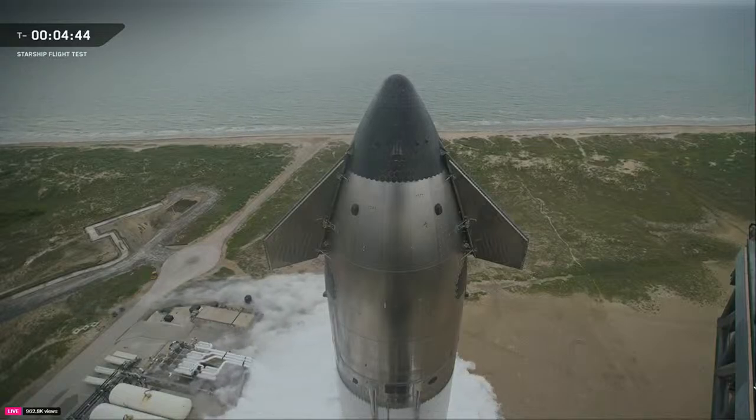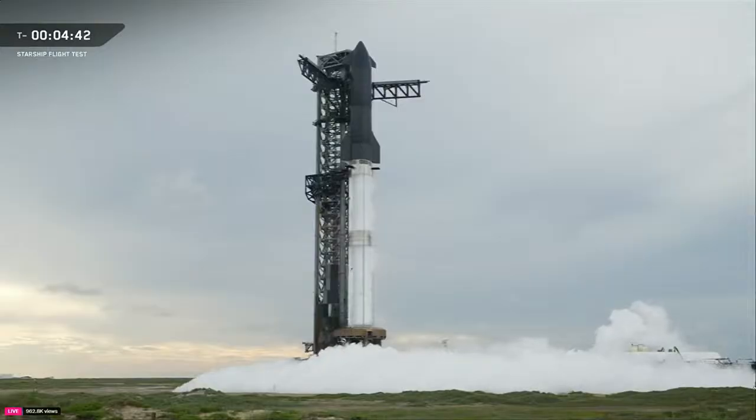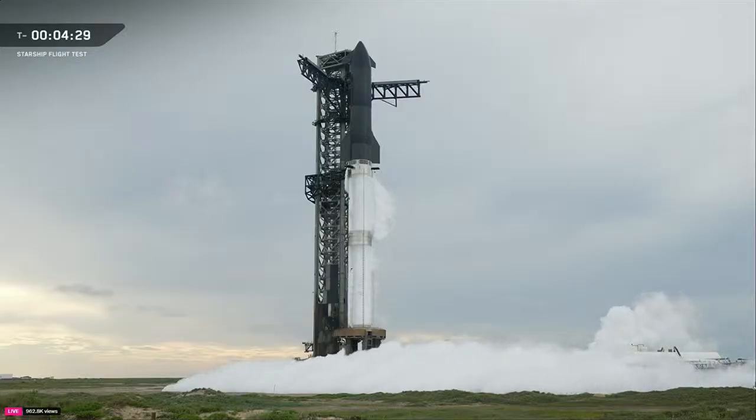Once we get close to launch, all of our ground systems will prepare themselves — doing what's called pushbacks, clearing out all of those feed lines and pushing back into the prop farm to prepare the area around it. We're doing our final guidance and navigation checks right now, the automated flight safety system is about to get armed, and we're doing a final thrust vector control checkout — the TVC will wiggle the engines we use to actually steer the rocket.